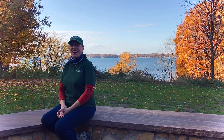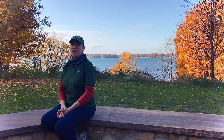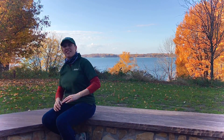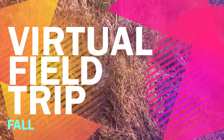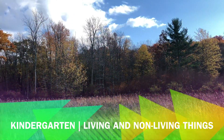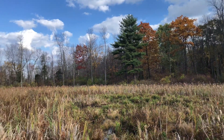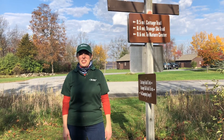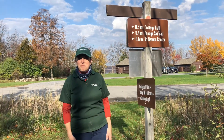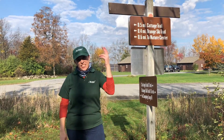Welcome to the Minute Anthony Common Nature Center. I am Miss Kim. Are you ready for your virtual field trip? Come, let's explore fall.